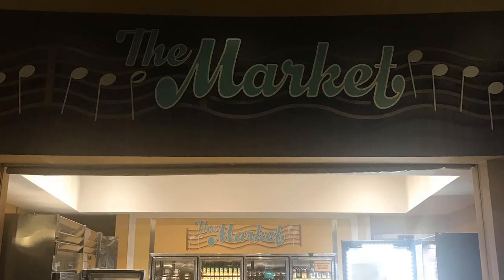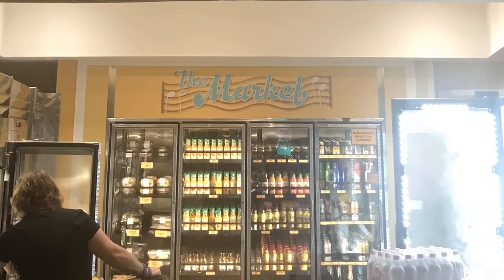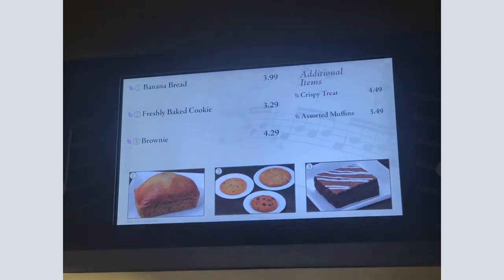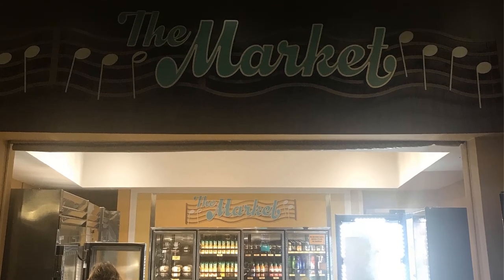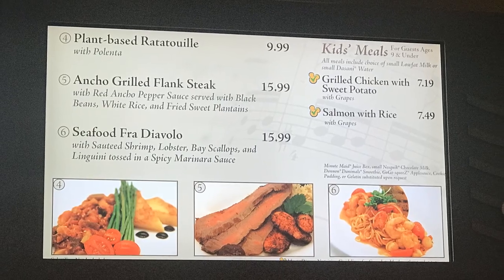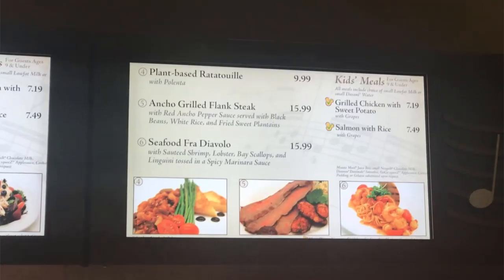They have refrigerated snacks, a dessert bar station, a dessert cooler, a drink cooler, a baked goods cooler, and even the expected burgers, fries, and pizza station. What I had not expected to see were: seared chicken breast, seared mahi-mahi, fresh berry and walnut salad, plant-based ratatouille, ancho grilled flank steak, and seafood fra diavolo.